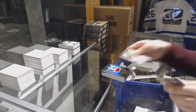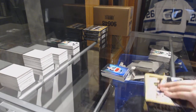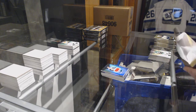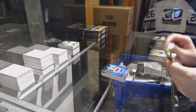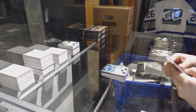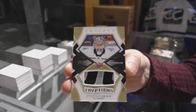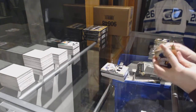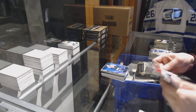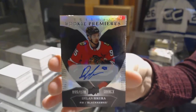And a jersey of Brady Tkachuk, number 499 for the Senators. Jersey number 213 for the Leafs, John Tavares. We've got a triptychs pad number 49 for the LA Kings, Jonathan Quick. Blue for the Kings, Anze Kopitar. Blue for the Montreal Canadiens, Patrick Wow. And a Rookie Premier's number 178 auto for the Blackhawks, Dylan Sikura.